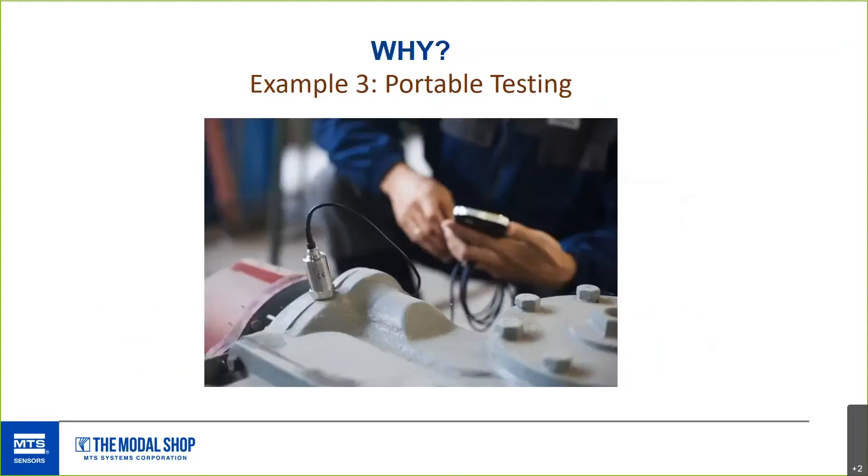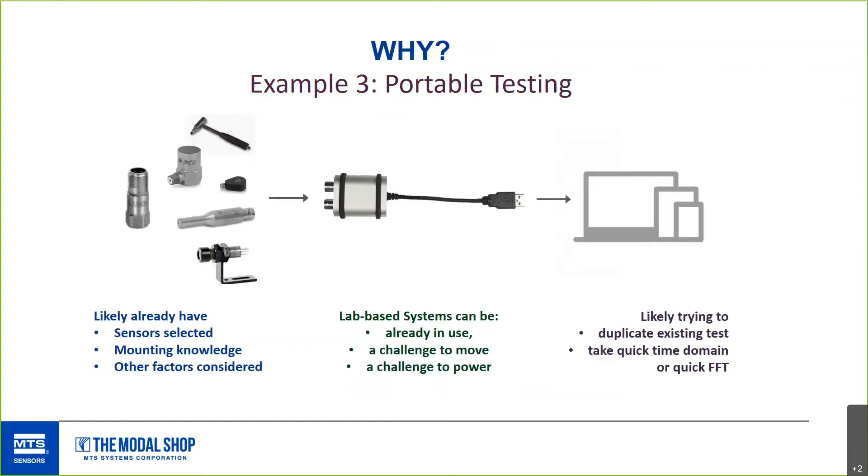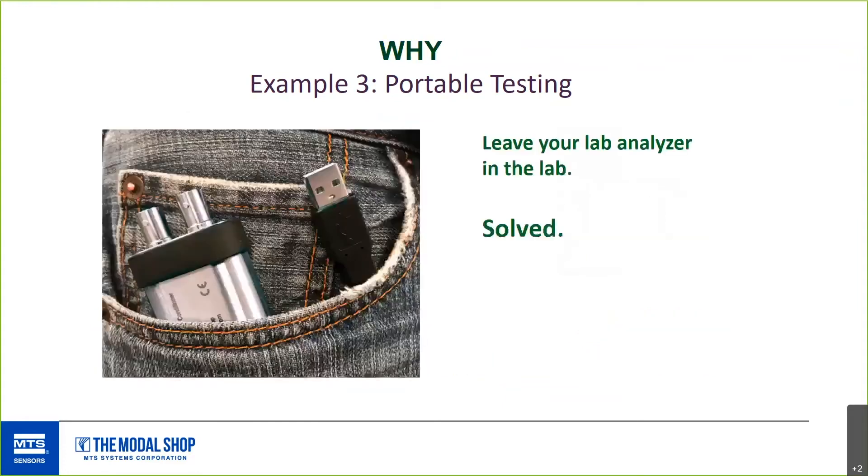The third case is very similar to the second: portable testing. When you personally want to go somewhere and take some data quickly, your own analyzer might already be in use or is just cumbersome to move. In some cases it's hard to power. The 485B39 solves a lot of this — you can just fit it in your pocket and you're ready to take data anywhere.